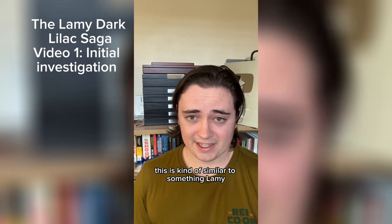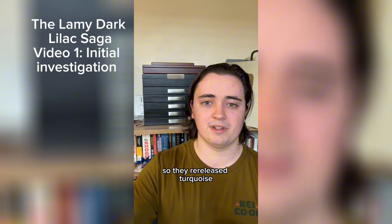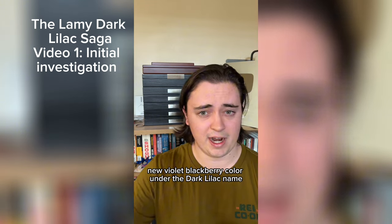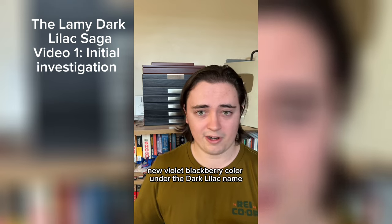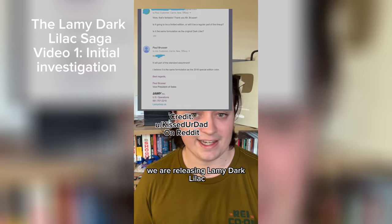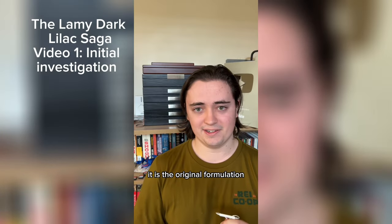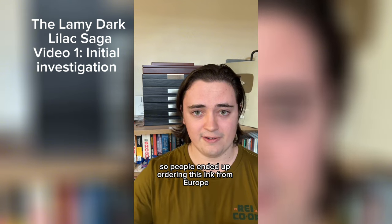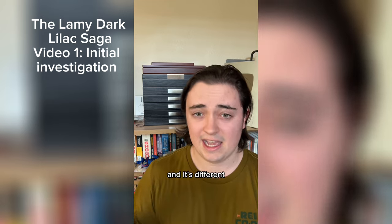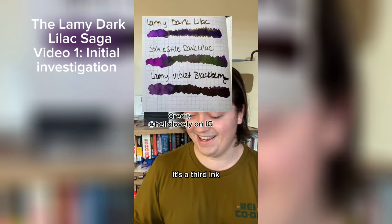This is kind of similar to something Lamy did in the past — they had a turquoise ink, and then there was a Pacific Blue limited edition, so they re-released turquoise under the Pacific Blue name. Maybe they're just releasing the new Violet Blackberry color under the Dark Lilac name. People reached out to Lamy, and Lamy said yes, we are releasing Lamy Dark Lilac, and not only that, it is the original formulation. So people ordered this ink from Europe, got it in hand, did comparisons to the original Dark Lilac, and it's different both to the original and to the new Violet Blackberry. It's a third ink.